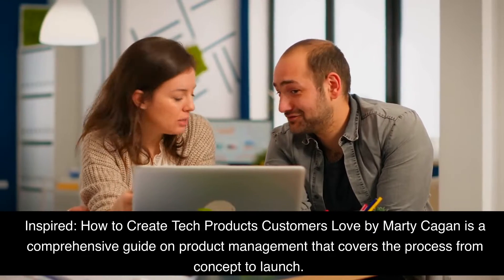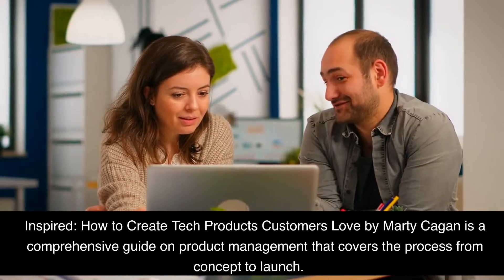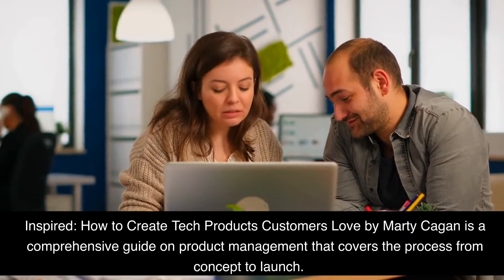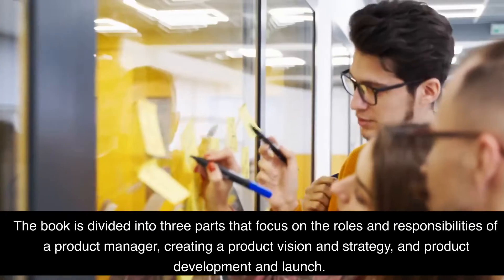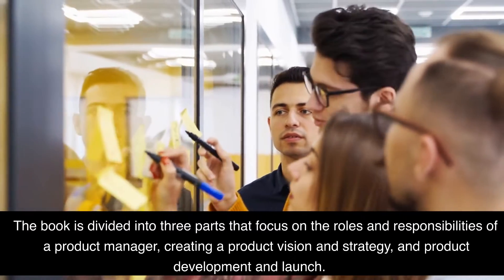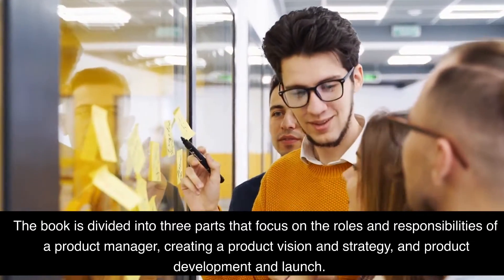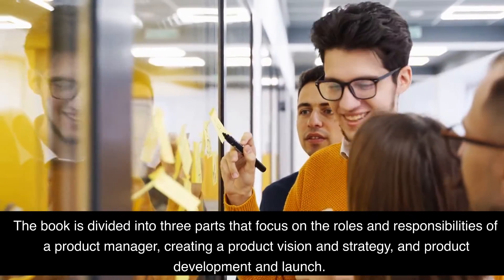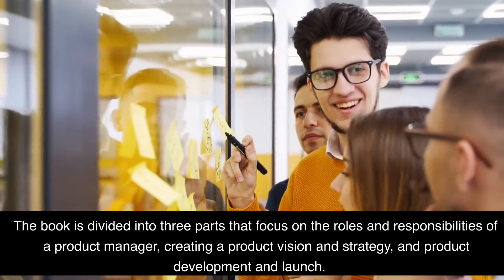Inspired: How to Create Tech Products Customers Love by Marty Cagan is a comprehensive guide on product management that covers the process from concept to launch. The book is divided into three parts that focus on the roles and responsibilities of a product manager, creating a product vision and strategy, and product development and launch.